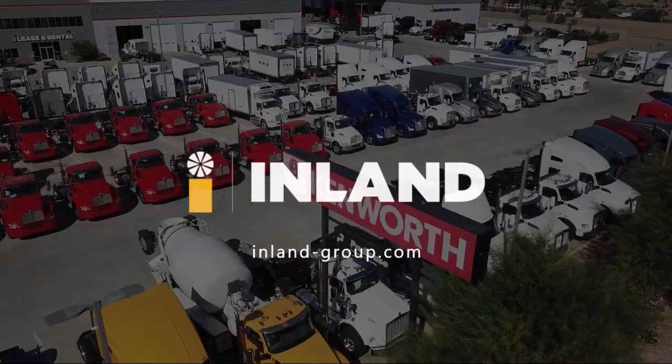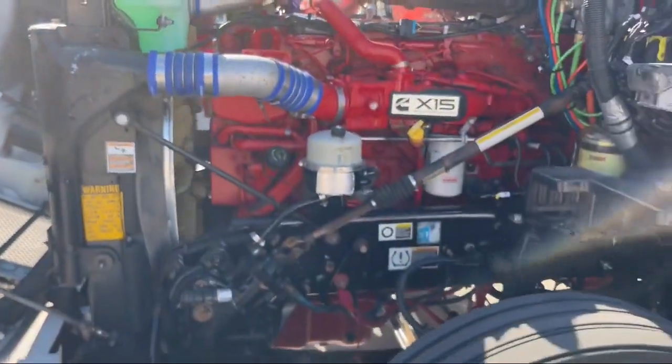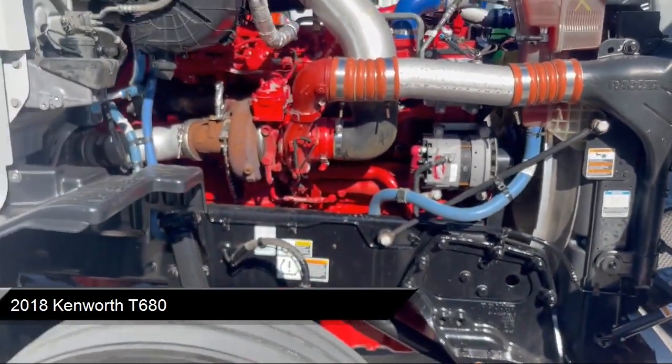Welcome to Inland Kenworth. Here's a look at another one of our great vehicles for sale, which comes equipped with many standard and optional features and has less than 500,000 miles on the odometer.